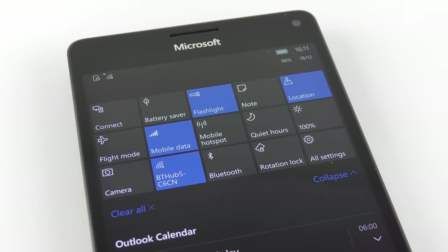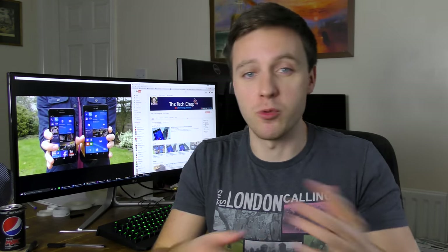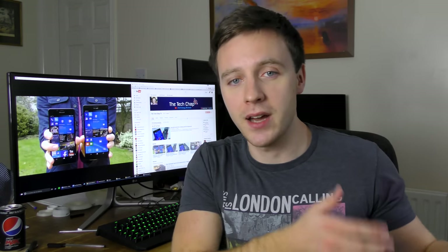The maximum brightness is pretty disappointing at about 328 nits, compared to about 590 on the iPhone 6 Plus. However, if you set the brightness to auto, when the phone detects it's in a bright environment like sunlight, it boosts all the way up to 628 nits, which is incredibly bright. So keep it on auto.